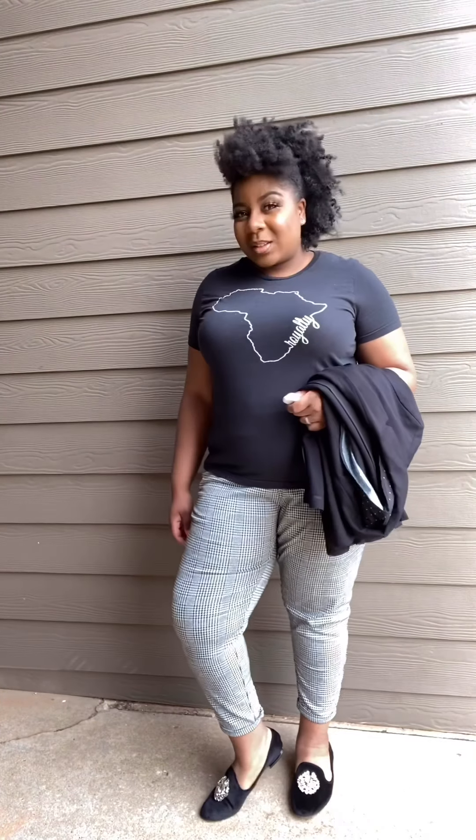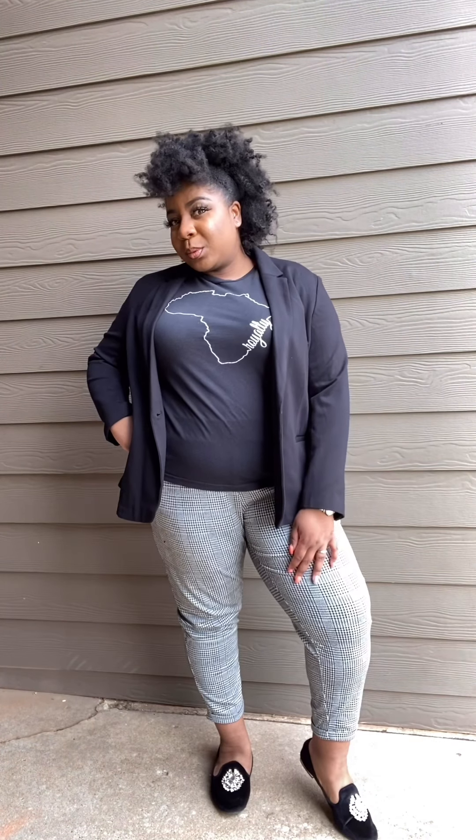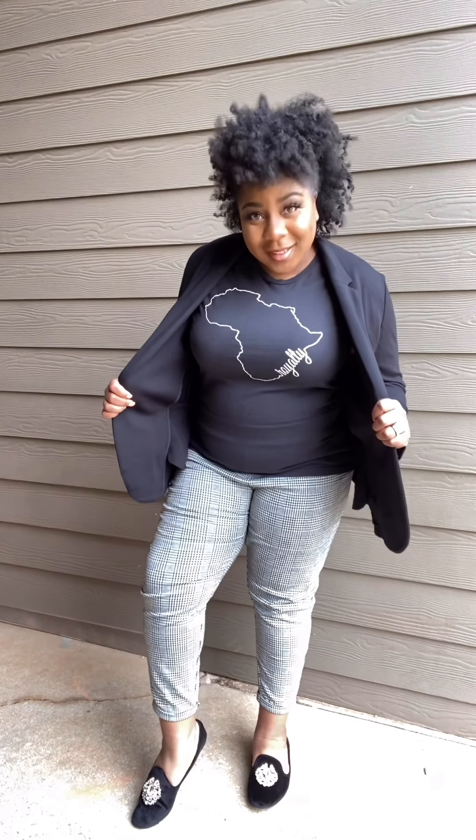As an entrepreneur and a creative, sometimes you have meetings and you need to dress things up but still represent your brand. So this right here I call Business as Usual. These pants are really comfortable — they're from Walmart, a black and white checkered pant. The t-shirt is our signature royalty tee. I completed this look with a very comfortable blazer from Old Navy — super soft, has pockets, gives you that professional look without being uncomfortable, because comfort is key.